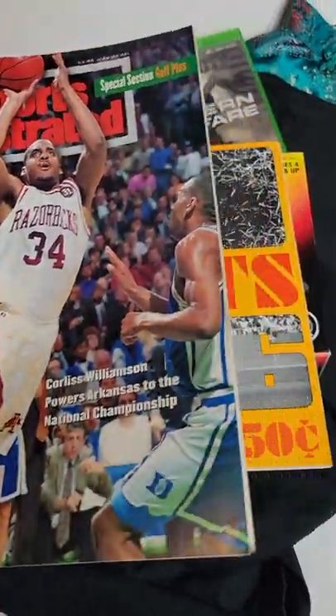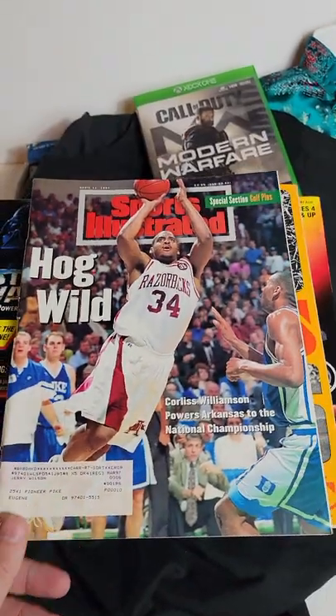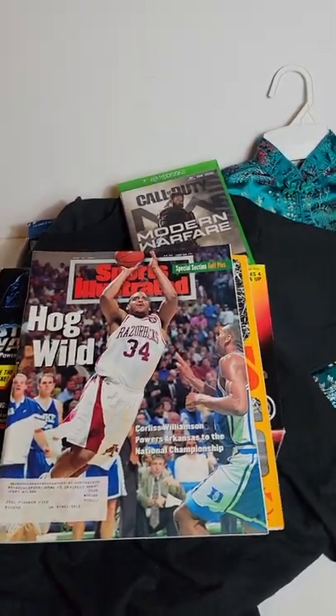One thing I learned: Sports Illustrateds are not something I would probably ever pick up, unless it's like the first one. But anyways, that's what I sold. Thanks, have a great day everyone.